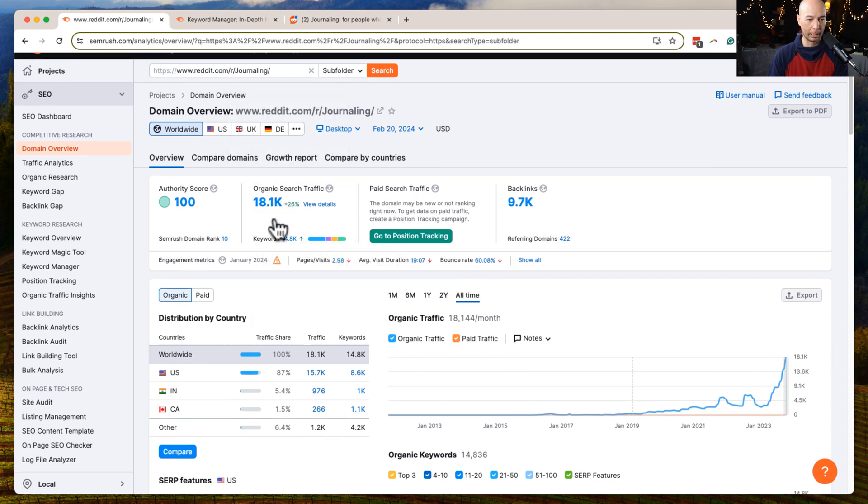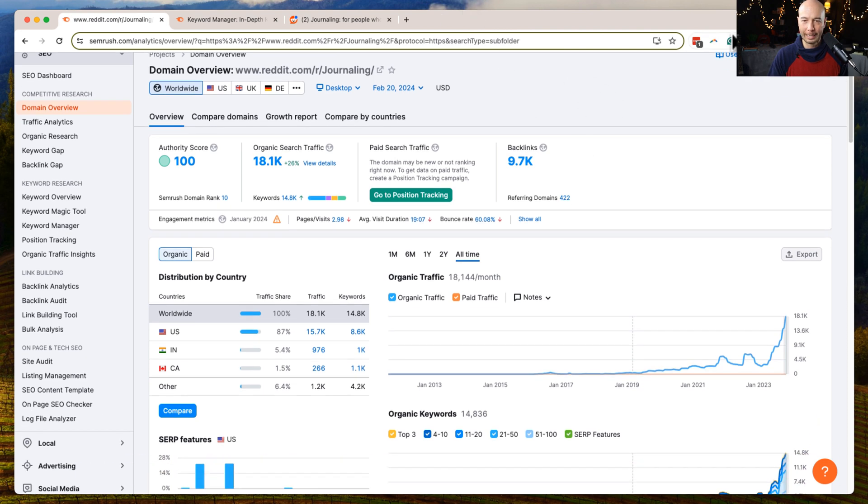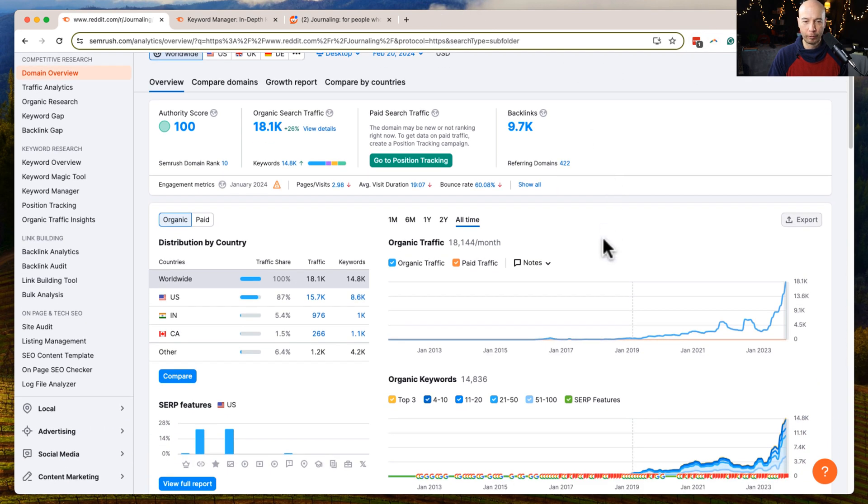From an organic standpoint, it's about 18,000 traffic per month reported here — chances are it's much higher than that. It's always good to get a lay of the land. As a lot of us know, Reddit has gotten a traffic boost recently. If you look at the 10-year graph, Reddit has exploded — there's been some up and down, but overall significant growth.